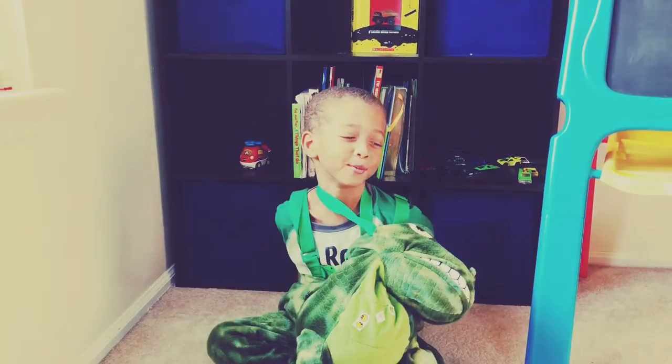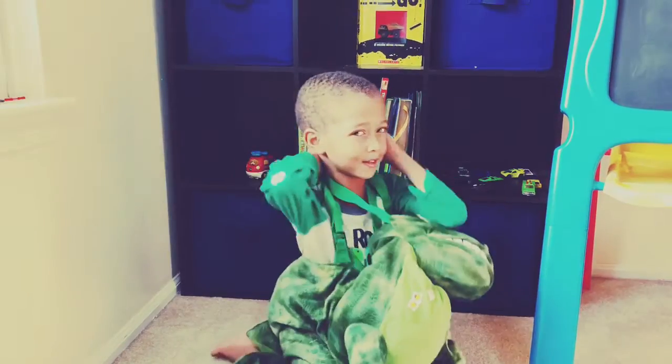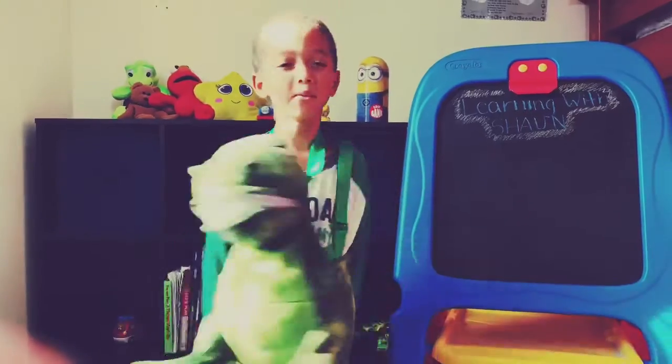I hope you learned about the letter D today. See you next time. Thank you for watching.